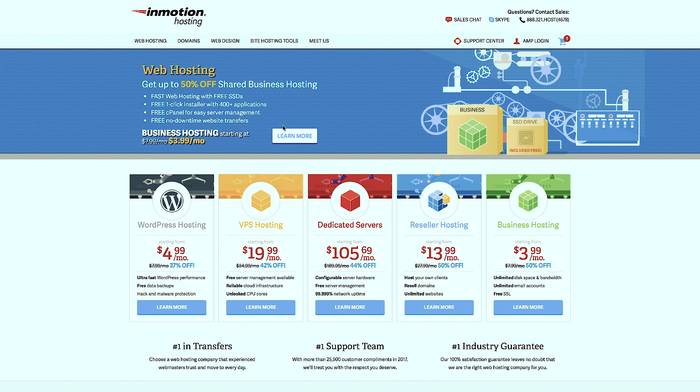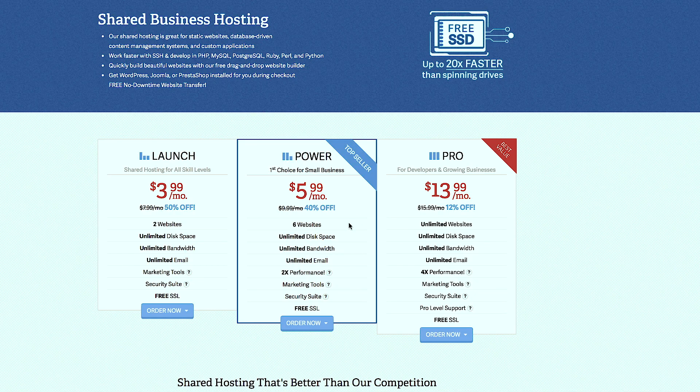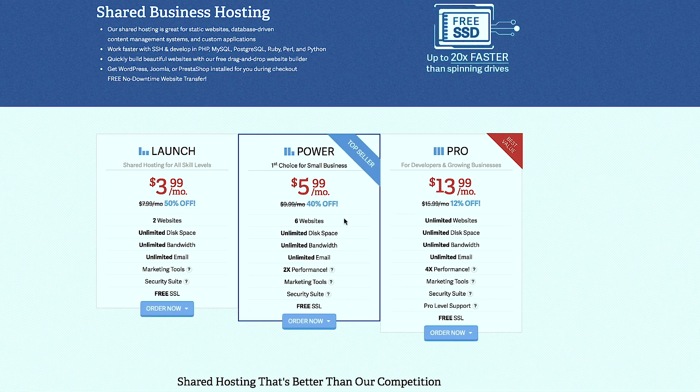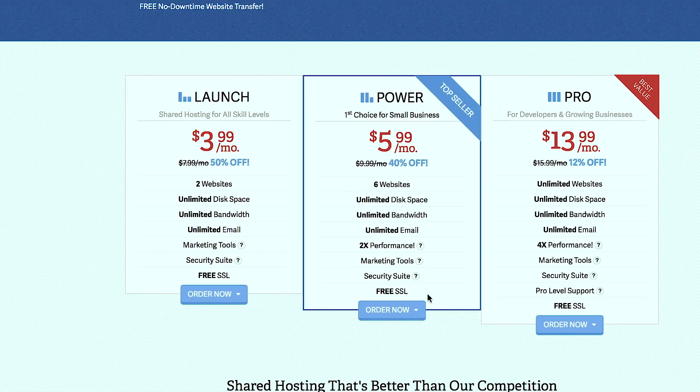Now that we're on InMotion Hosting, the first thing you want to do is choose your package. I recommend the business hosting. Click on Learn More. You can see we can build up to six websites with this package, and we also have unlimited disk space, unlimited bandwidth, unlimited email, and two times the performance. We also have a free SSL, which is very important because Google is making this mandatory - websites without SSL are going to be penalized in search results.